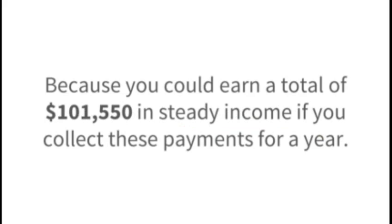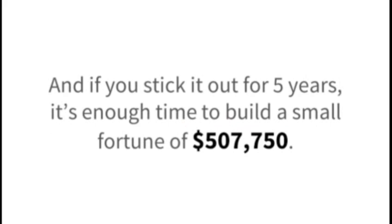I urge you to pay attention, because you could earn a total of $101,550 in steady income if you collect these payments for a year. And if you stick it out for 5 years, it's enough time to build a small fortune of $507,750.